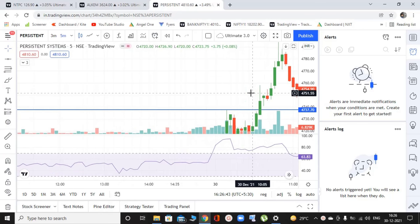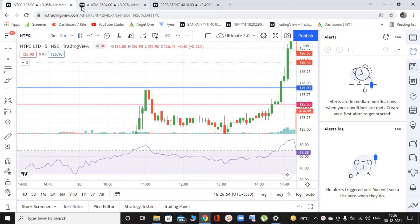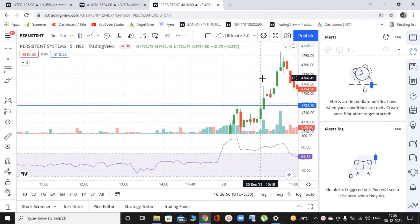So these are the three stocks I wanted to show you — NTPC, Alkem Labs, and Persistent Systems, three trades. It fails sometimes also — no system is foolproof, but this system is pretty strong and it can give you money if you execute it the right way. I hope you understood, and if you have any doubt, you can just comment down. I will answer those queries and I will see you in the next one. Until then, you guys take care. Bye bye. Peace out.